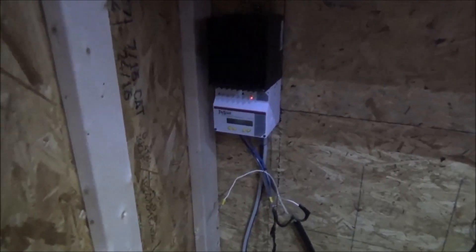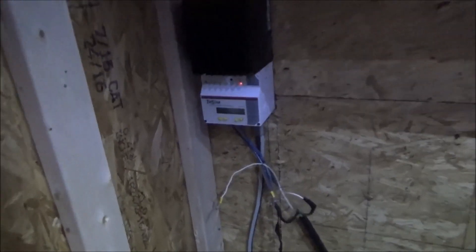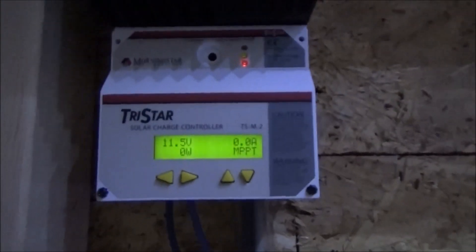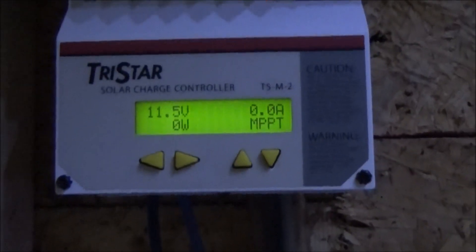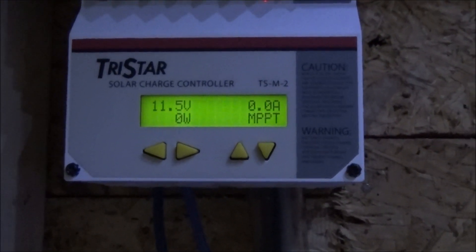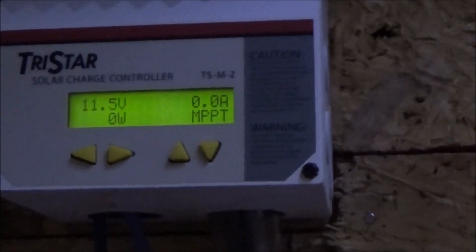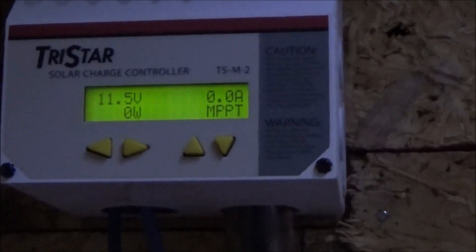This is Troy from the do-it-yourself world and the off-grid project. Off to an early start today at 7:30 in the morning. Usually I don't grab the camera until later, but I wanted to show you — I'm losing the patients, meaning hospital patients. Every morning the voltage is lower than the previous day, although I run the generator any time I'm working in here and any time I'm using power.